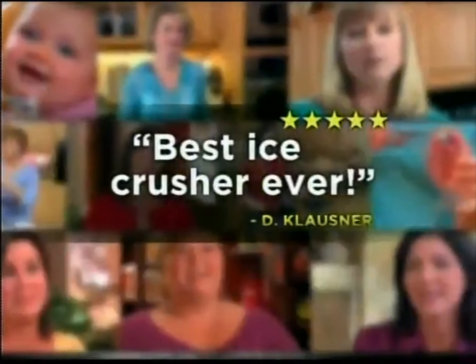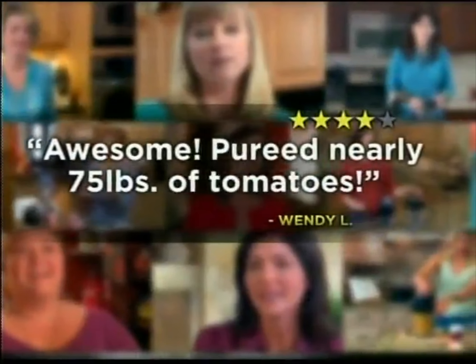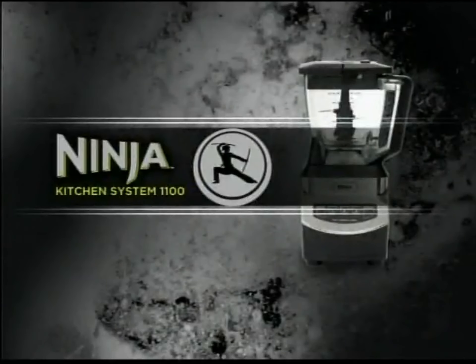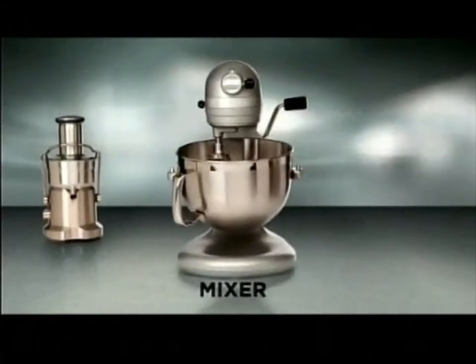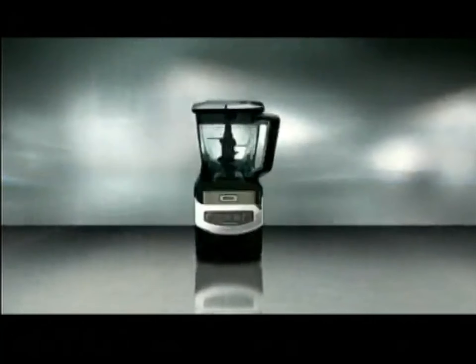The reviews are in! People everywhere love their Ninja because it makes delicious, healthy eating and entertaining fun and easy. Now, introducing the next generation Ninja. This is the all-new Ninja Kitchen System 1100 — one amazing system that replaces four best-in-class kitchen appliances. That's the Ninja difference.